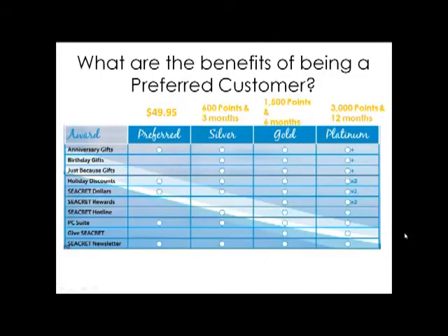Now that you've learned how to fill out the Preferred Customer order form and how to submit your orders, let's talk about the benefits of being a preferred customer. There are four different levels of the Preferred Customer program. The first status is Preferred, requiring a $49.95 monthly product order. To attain Silver status, customers need 600 points and 3 months on the replenishment service. Gold status requires 1,500 points and 6 months as a preferred customer. Platinum status is 3,000 points in 12 months.